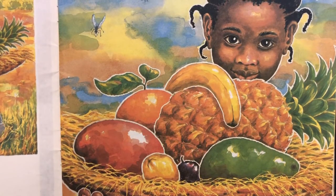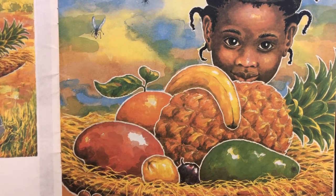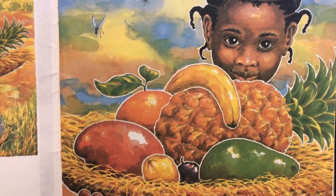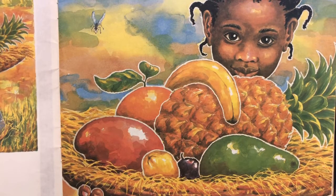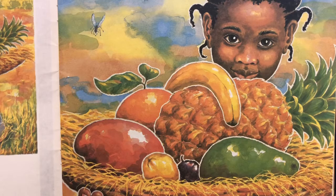And now I have a few questions to ask you about our story. What did Handa take to her friend? It was a basket of fruit, right? How many fruits did she put in her basket? Can you count them?